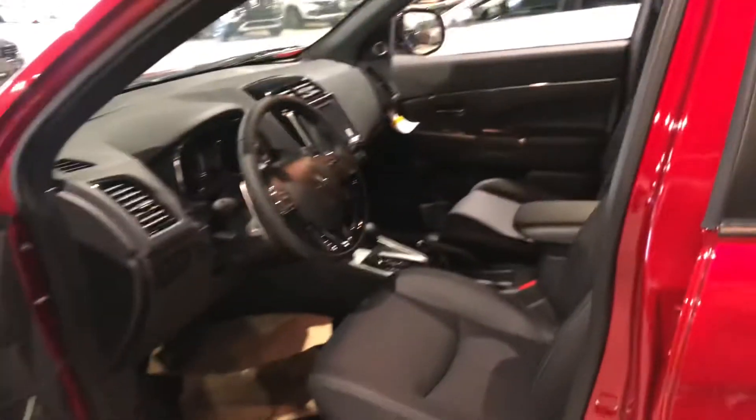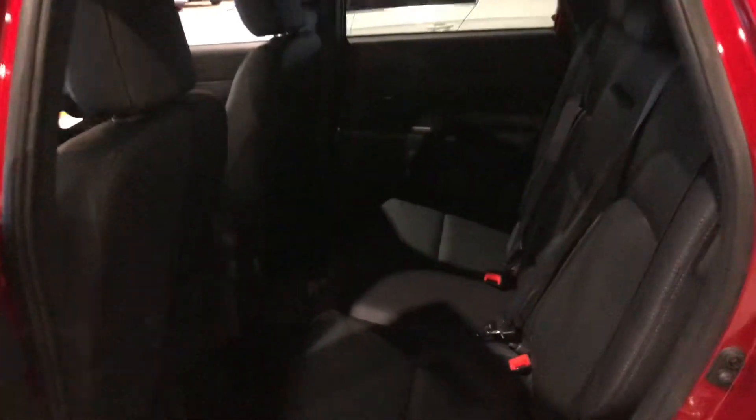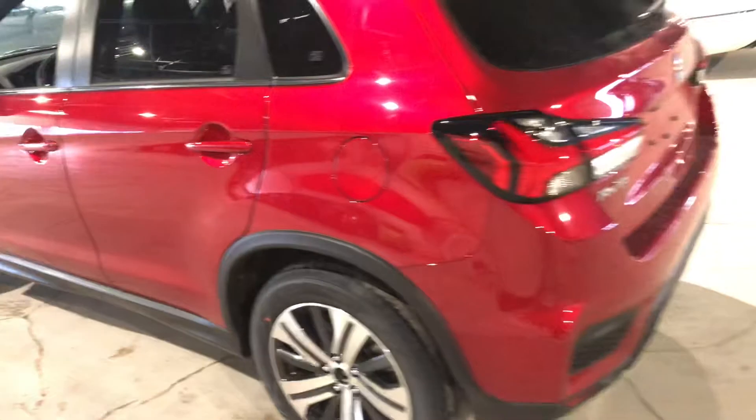Just below that you have all your climate controls as well as your heated seat controls, two USB ports, and two cup holders. Up top you have your panoramic sunroof, which comes in convenient for the beautiful sunny days. In the back there are tinted windows to give you extra privacy, with lots of legroom and head clearance.